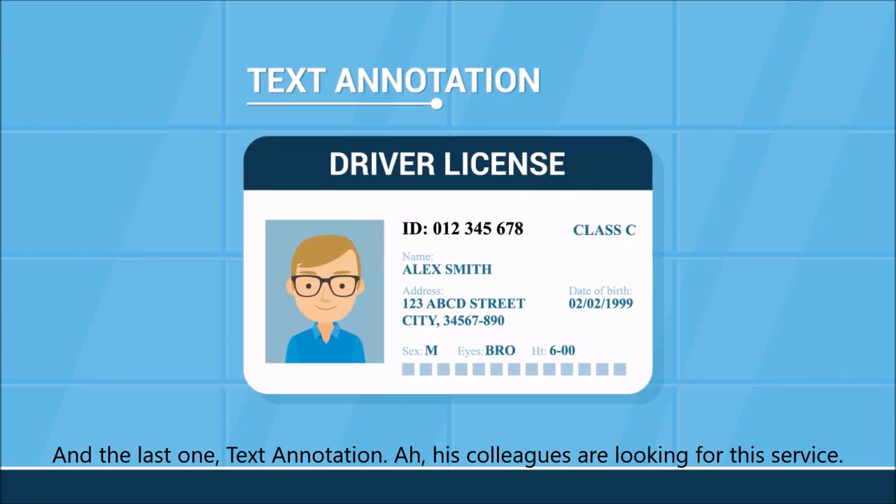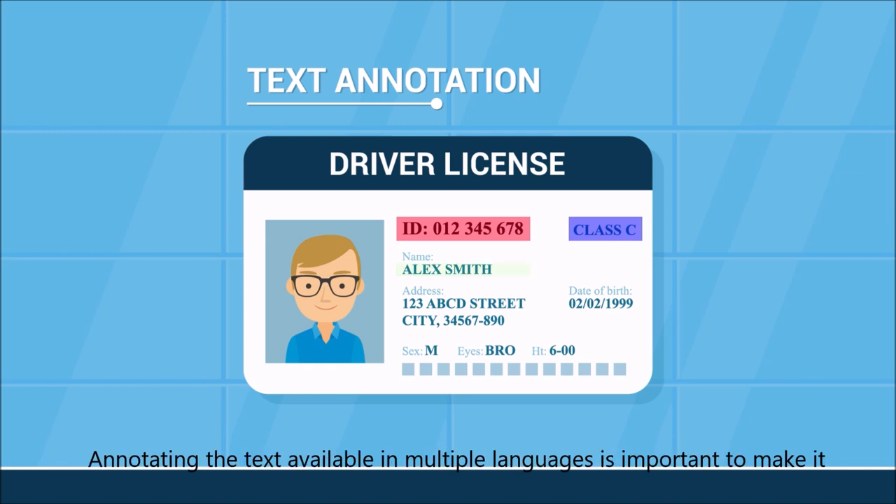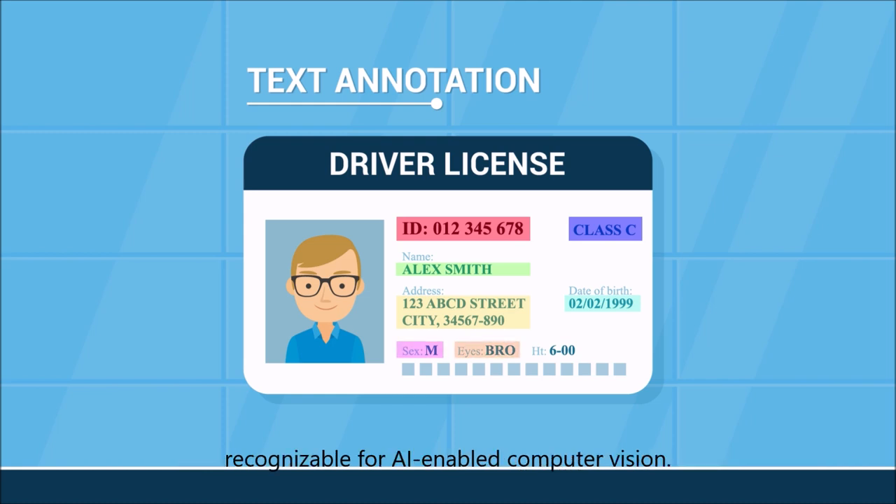Last one — text annotation. His colleagues are looking for this service, so he will refer them. Annotating text available in multiple languages is important to make it recognizable for AI and computer vision.